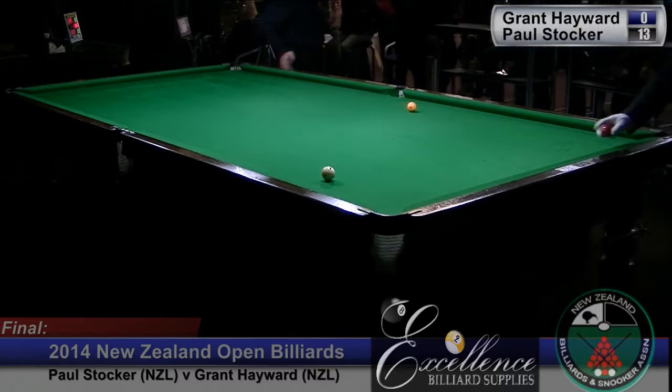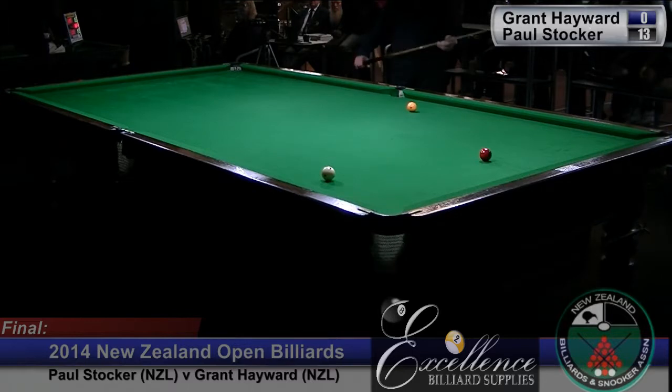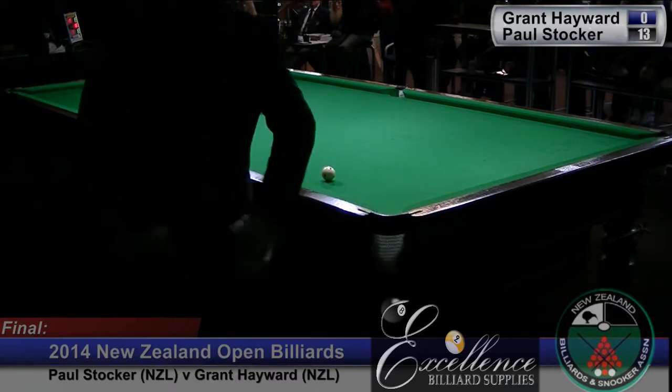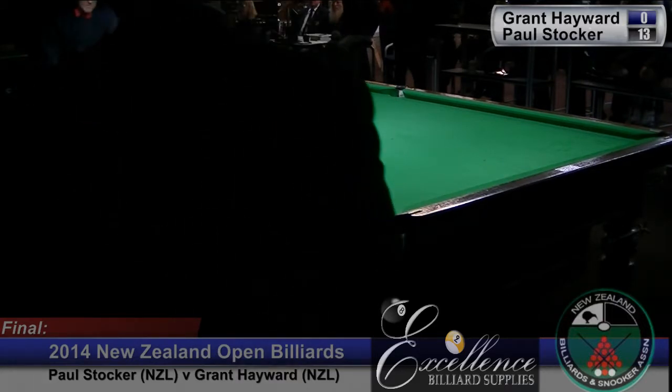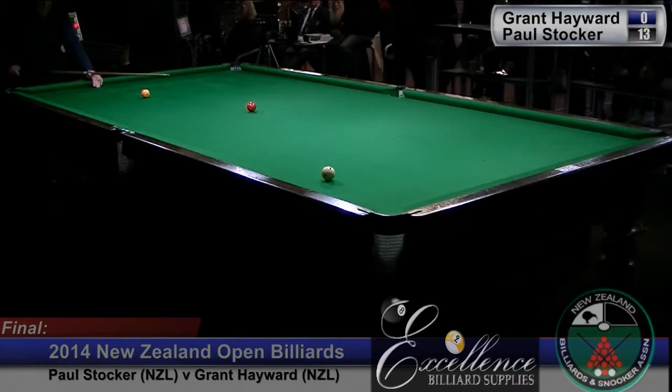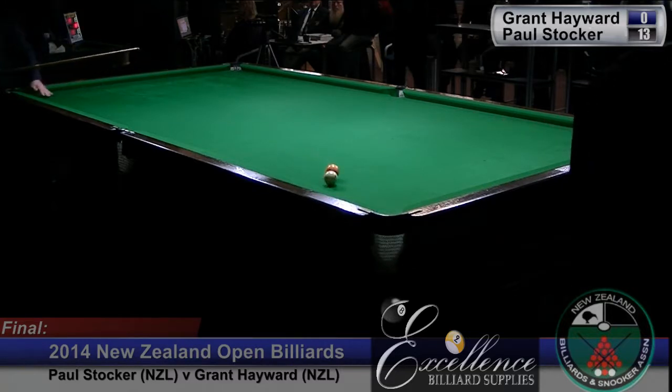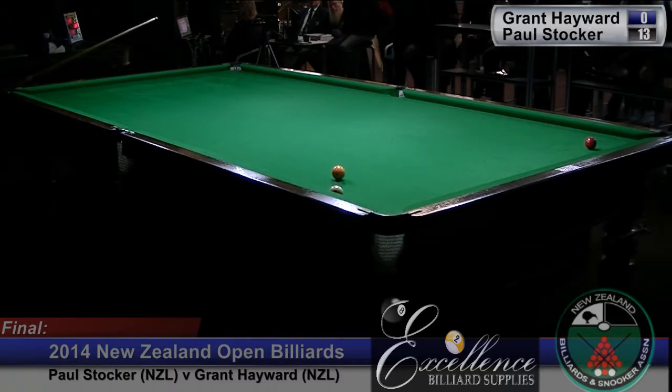He's sitting in a perfect position for an in-off into the closed pocket here. He's positioned it for a cannon to leave the red near the corner pocket, and the cannon onto the white. Pretty good. White's a bit tight on the cushion, but he can rescue this. He's a creative player.